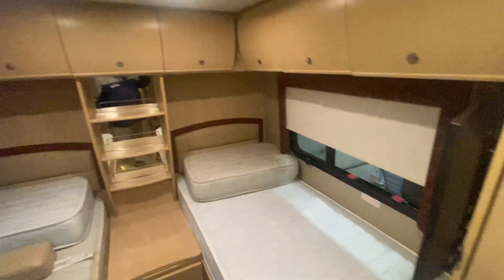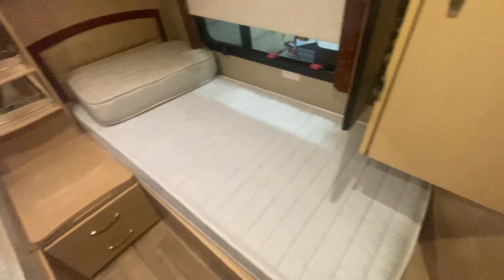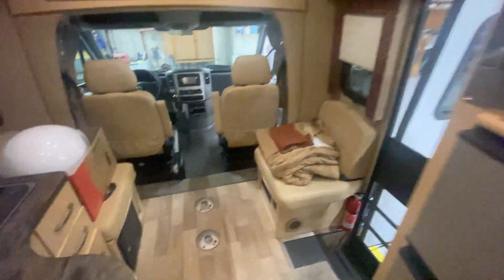Of course you've got your bathroom here, which is practical because you're inside a small B van. It's absolutely incredible. Leisure Travel Vans are nothing like them — they are built so well and so uniquely perfect. All your cabinets are real hardwood, and you've got a shower over here. Let's go around the outside.